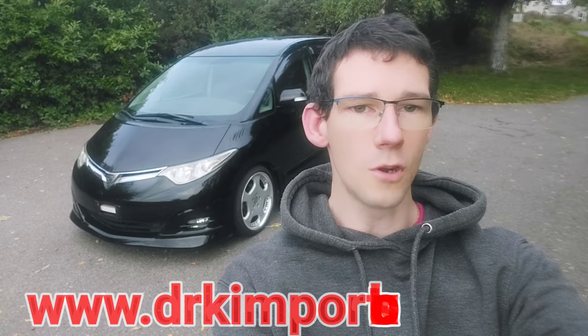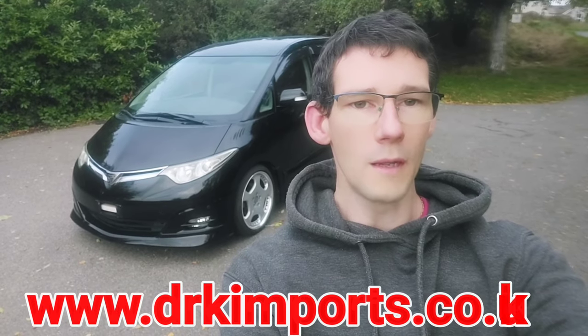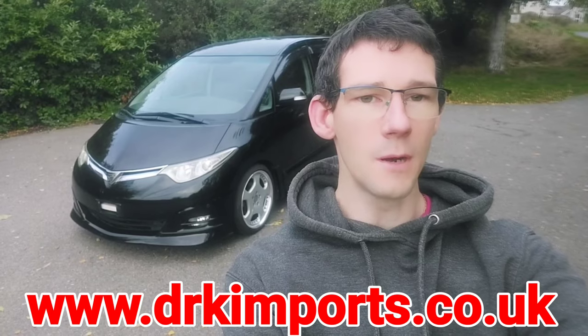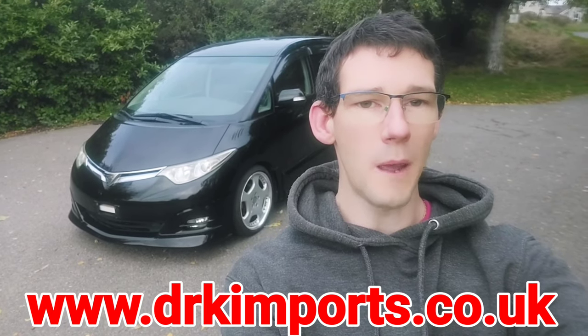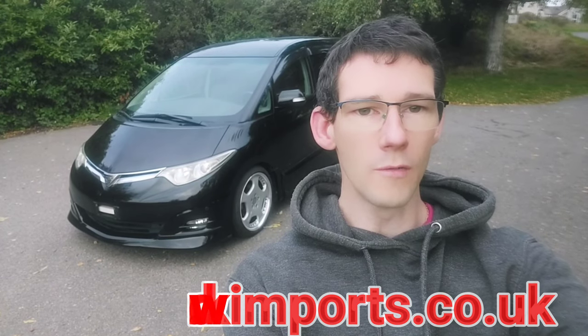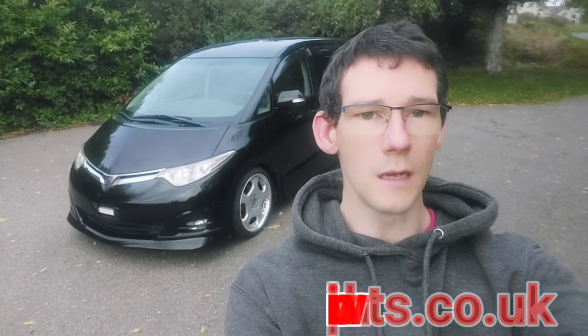I'm David from DRK Imports and today I'd like to show you one of the vehicles that we currently have in stock for sale. Just over my left shoulder is a 2008 Toyota Estima two-wheel drive Aeras spec. We're just going to give you a quick walk around of the vehicle, show you what it's like inside and we'll give it a little start up.